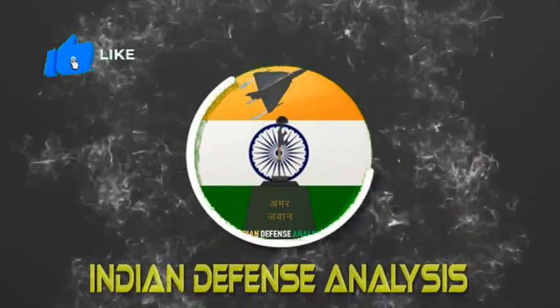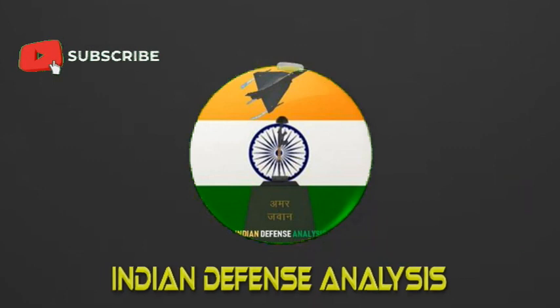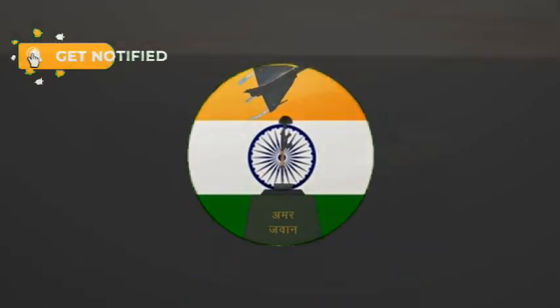Hello and welcome back to your YouTube channel, Indian Defense Analysis, where we bring to you all the latest developments happening in the defense sector.